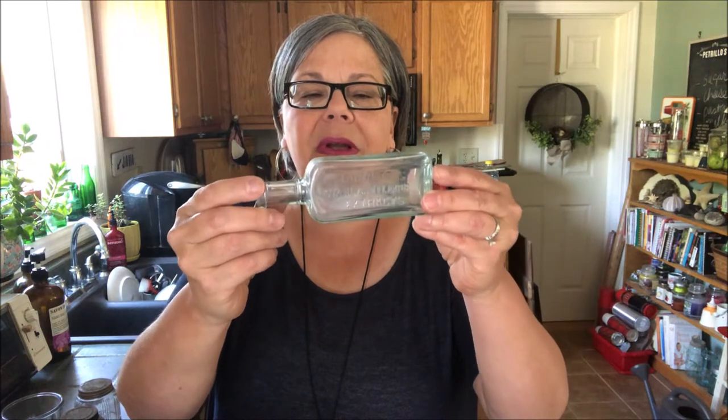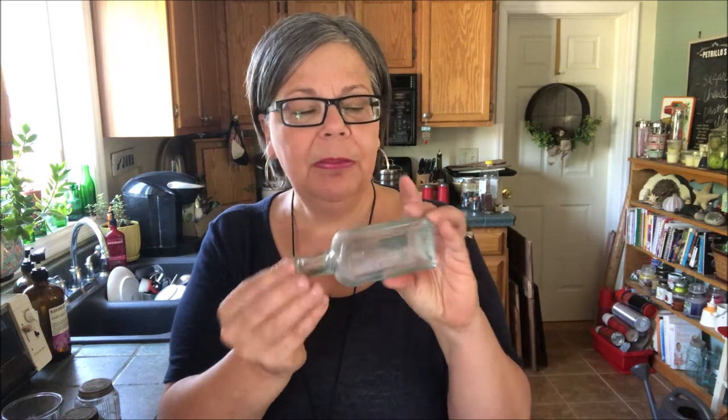I picked up this aqua Old Bottle Burnets Standard Flavoring Extracts. I like to sell these usually in sets of three for $12 to $15. I'm going to research this one — I don't think it's anything really special, but it was in really good shape so I picked it up.